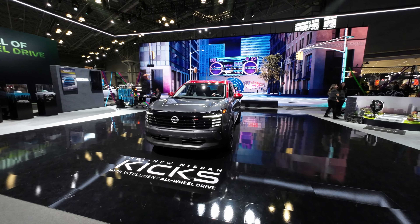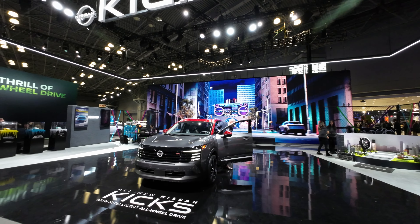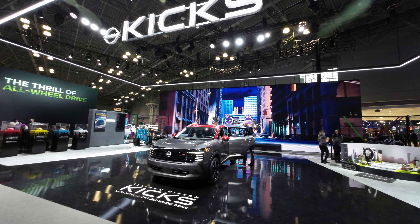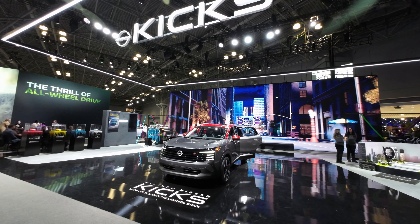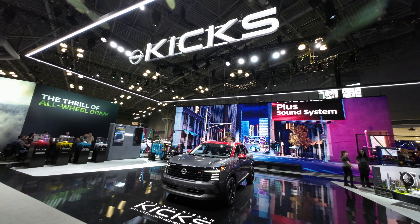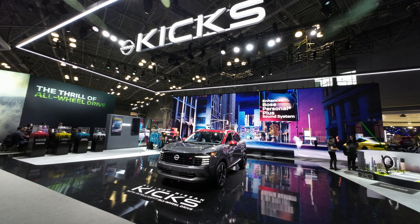The all-new Nissan Kicks with intelligent all-wheel drive. If you have any comments or questions, put them in the comment section below. Don't forget I'm on Instagram and Threads at M8B9. You can email me at creativenyc2024 at gmail.com. Thank you so much for watching guys — I will see you next time.